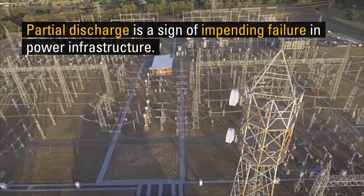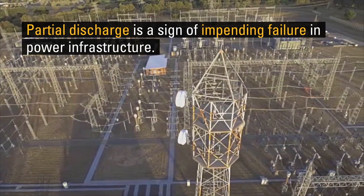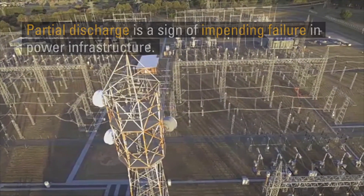Partial discharge is caused by a breakdown in electrical insulation. It's a sign of impending failure in power infrastructure.